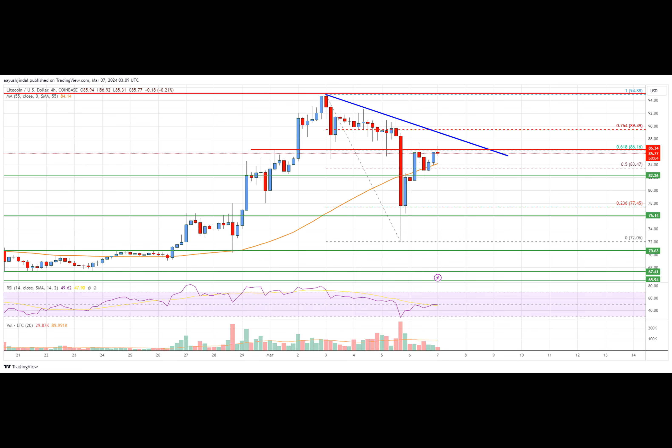On the downside, initial support is near the $83.40 level. The next major support is near $82.83. If there is a downside break below the $82.80 support, the price could accelerate lower toward the $75.00 level in the near term.